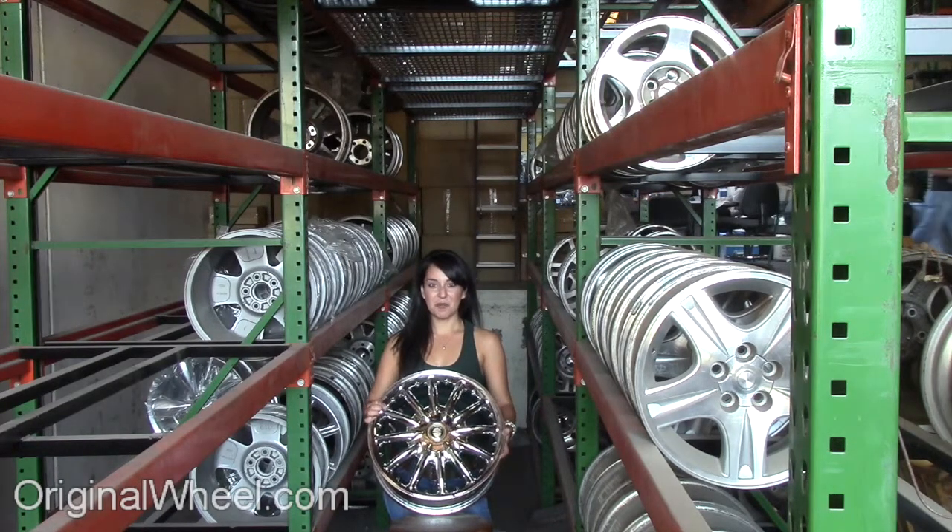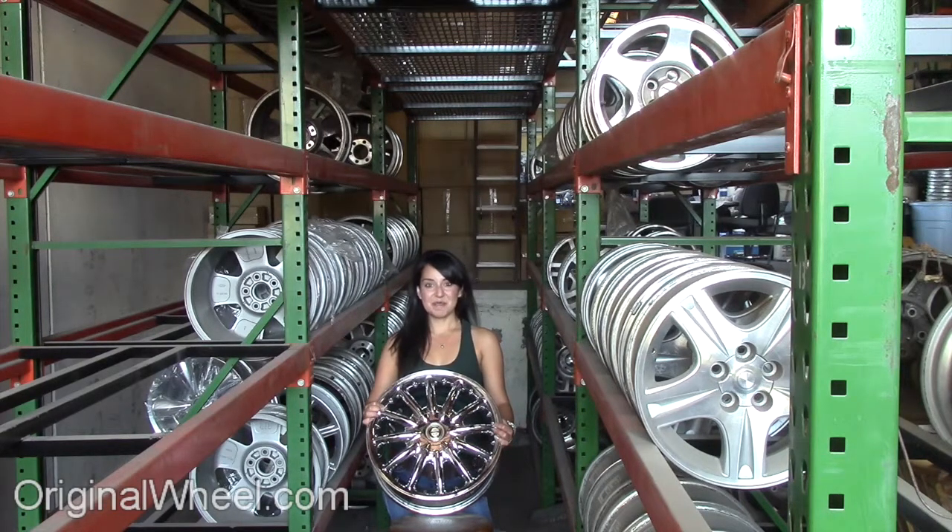Here's an example of one of our Chrysler wheels. As you can see, it's not a Chrysler LHS wheel, but it's in great condition. All of our wheels are guaranteed. We stand behind our product and our service. Our mission is to help people locate the factory OEM wheels that they need in like-new condition.